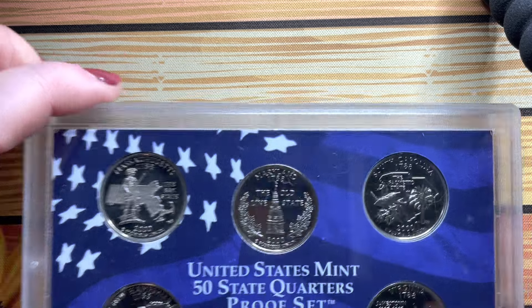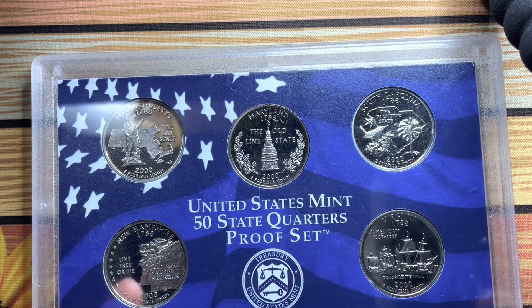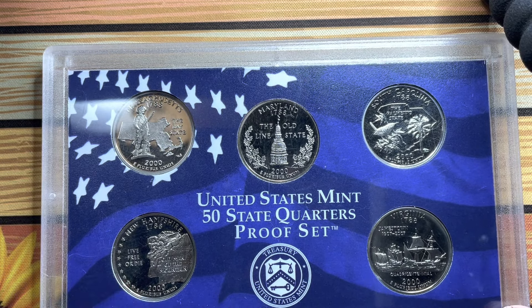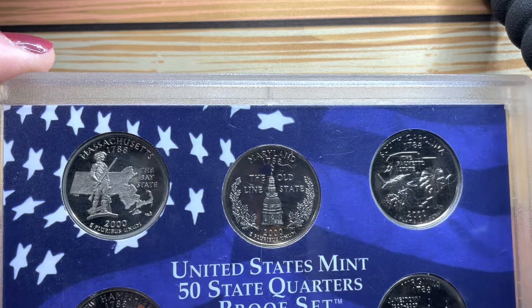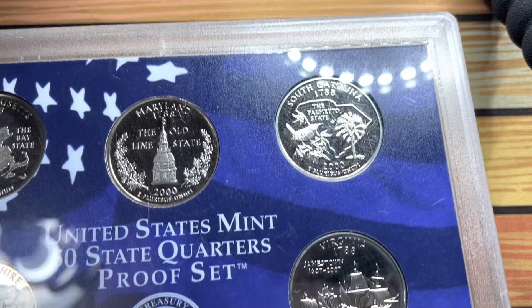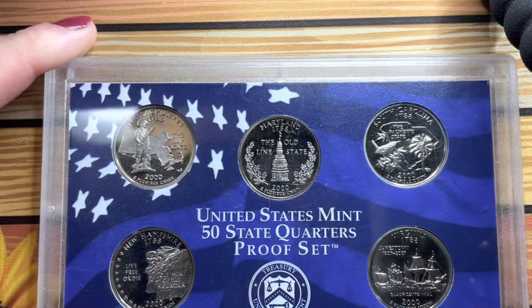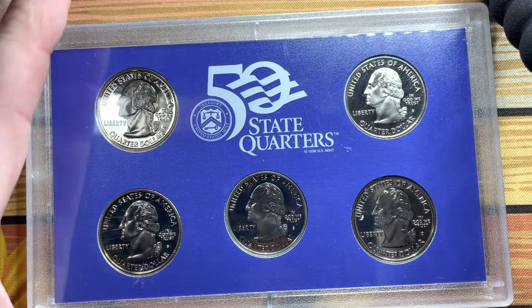And then to go with that 2000 proof set is the 2000 state quarter proof set that came out that year. We have Massachusetts, Maryland, South Carolina, Virginia, and New Hampshire. On the back we've just got '50 State Quarters'.